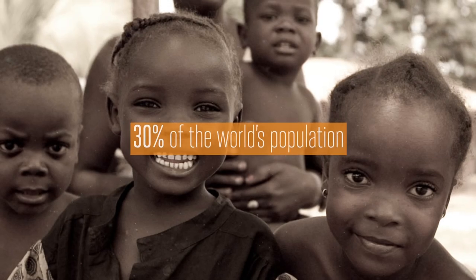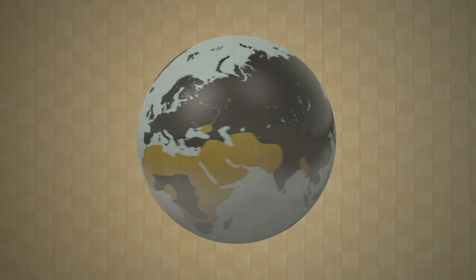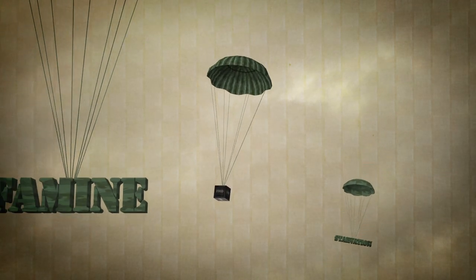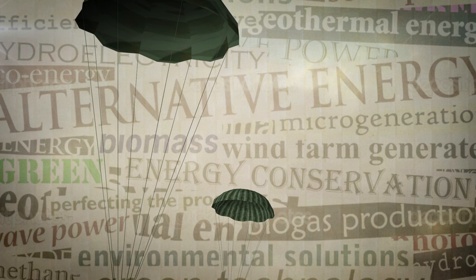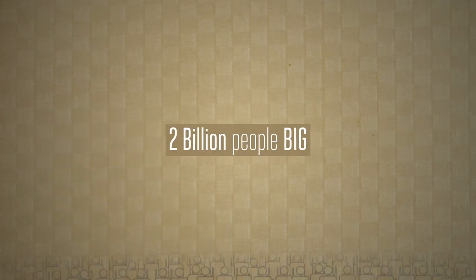An estimated 30% of the world's population suffers from micronutrient malnutrition, also known as hidden hunger. It doesn't look the same as starvation or famine or capture international headlines, but it's a big problem — like two billion people big.